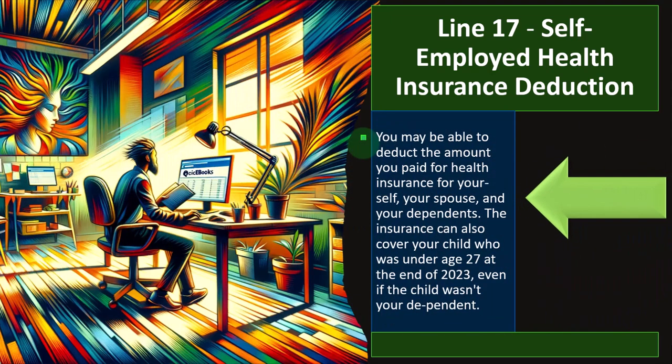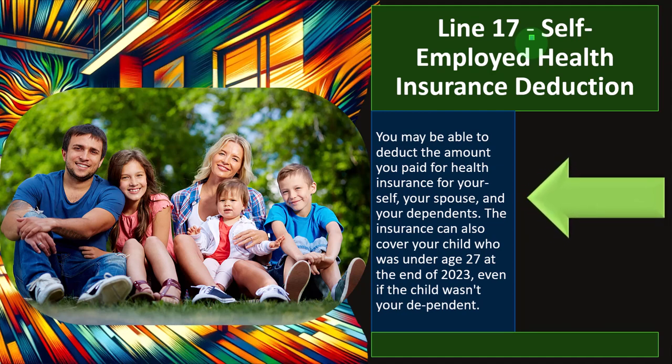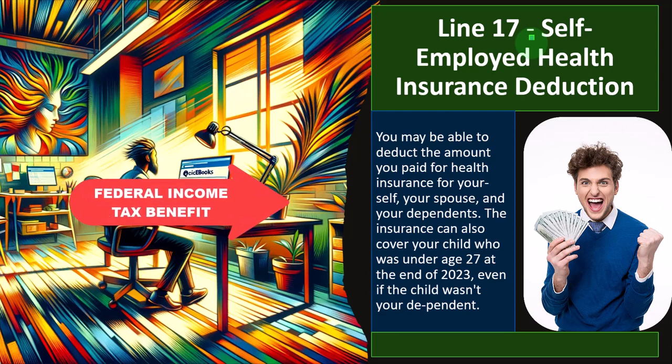You may be able to deduct the amount you paid for health insurance for yourself, your spouse, and your dependents. The insurance can also cover your child who was under age 27 at the end of 2023, even if the child wasn't your dependent. This deduction is typically not taken on the Schedule C but rather on Schedule 1. The reason it's not on Schedule C is that the bottom line of Schedule C drives both income tax and self-employment tax calculations. So you might still be subject to the equivalent of payroll taxes — Social Security and Medicare — but you'll get the federal income tax benefit because it's deducted on Schedule 1.